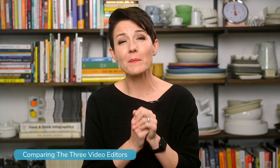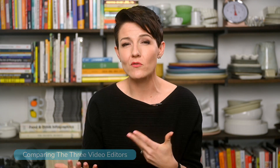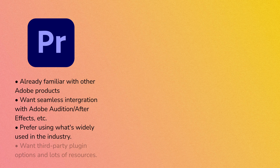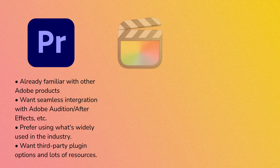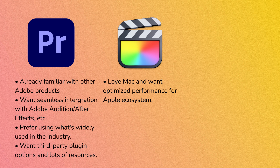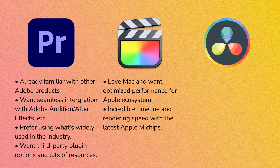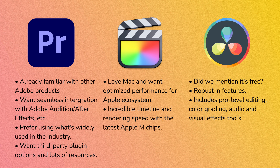To boil all of this down into the compelling reasons to go for one over the others: Adobe Premiere Pro might be the perfect solution if you're already familiar with other Adobe Creative Cloud apps or want seamless integration with them, and if you prefer something widely used in the industry with a large user base, integrated plugins, and extensive support. Final Cut Pro might be your pick if you love your Mac and want optimized performance within Apple's ecosystem. And DaVinci Resolve might be your pick if you're looking for the lowest cost solution that is also the most comprehensive editing software, including professional-grade tools for editing, color grading, audio mixing, and visual effects.